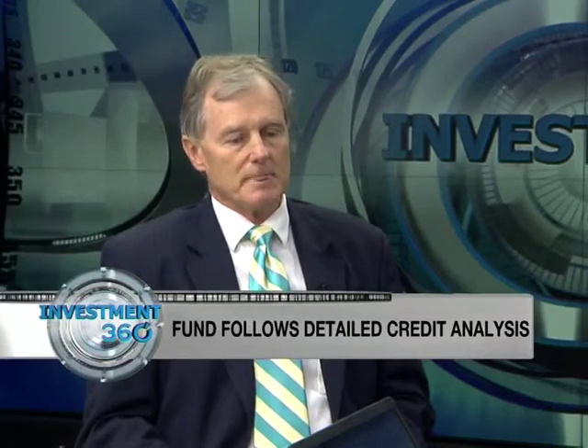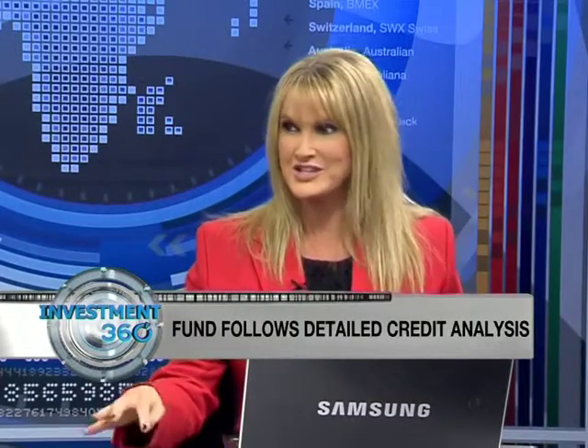They remain very underweight the European side and zero in Japan. Looking at that allocation to emerging markets — which emerging markets in particular? The two biggest are actually Malaysia at about 4.4% and Hungary at 4.4%, then 3.5% South Africa, some Brazil, and a few others — so in total around 26% in emerging markets.